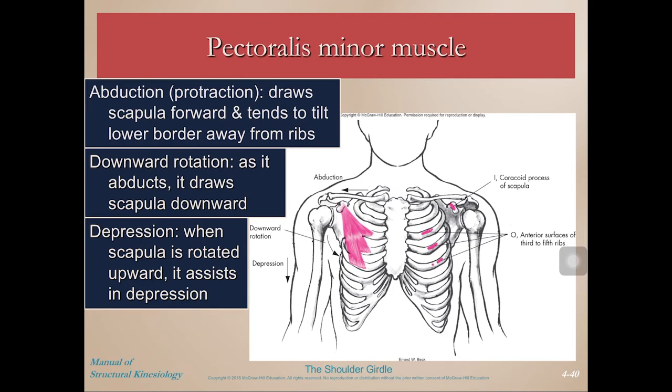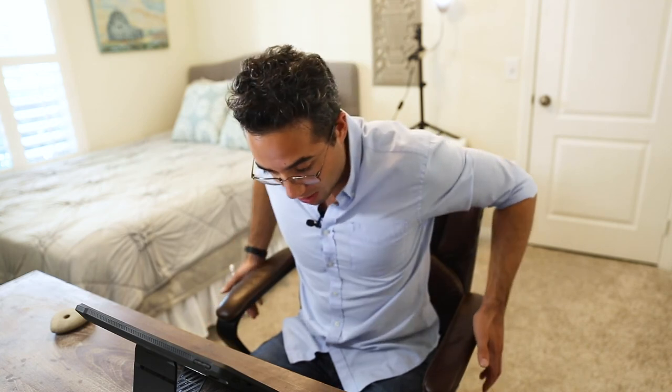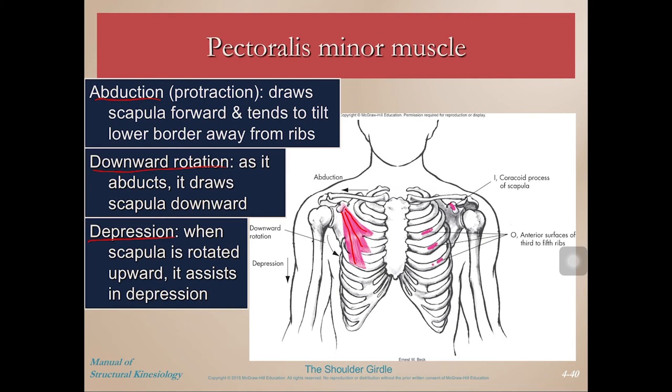Pectoralis minor is deep to pec major, coming off the coracoid process and attaching down at the anterior surfaces of the third to fifth ribs. It performs abduction (that forward shoulder posture), downward rotation, and depression. Because pec minor does protraction, downward rotation, and depression, a great exercise to strengthen it might be parallel bar dips — you support your weight on the bars, lower your body all the way down, then come back up, allowing your pec minors to be stretched and then to support your body by depressing the scapula. The only linkage between your arms and your body is through the shoulder girdle into the SC joint, so parallel bar dips rely heavily on the pec minor.